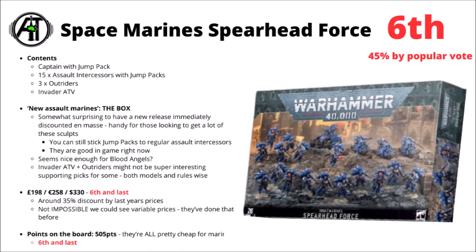It is very squarely last for points on the board as well. Basically all the units inside are really quite cheap in game right now, partly just due to the fact that they don't deal all that much damage, even if they are kind of fast. You only get around about a quarter of a 2,000 point army in the box set at the moment — not really particularly exciting from a points-on-the-board point of view.